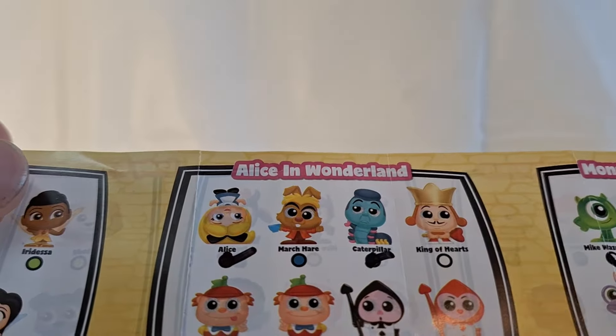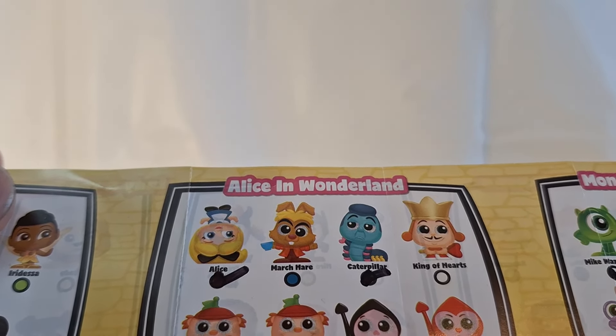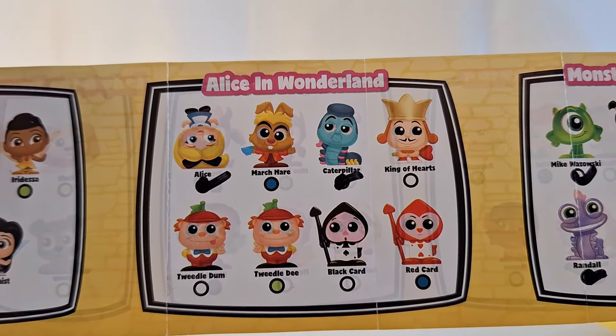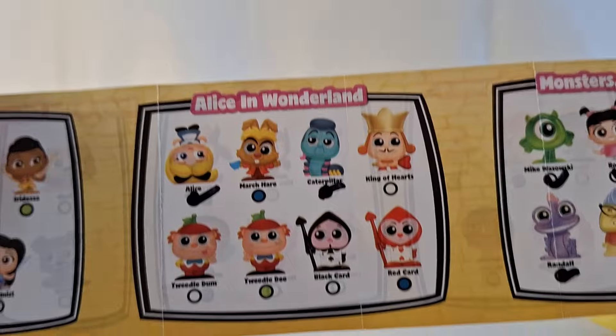But looking at this figure, the figure doesn't show that one of his eyes is supposed to be looking down — they're both supposed to be looking in the upwards direction. So I guess when they were doing this figure, one of the eyes got put in upside down. Interesting. But I got the March Hare and he is an ultra rare nonetheless.